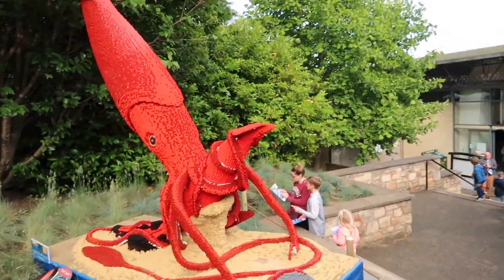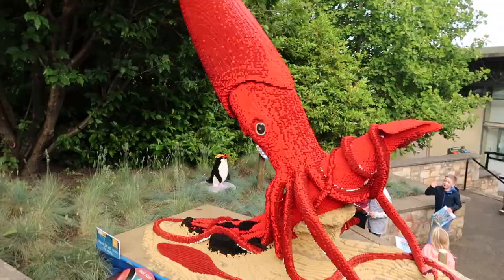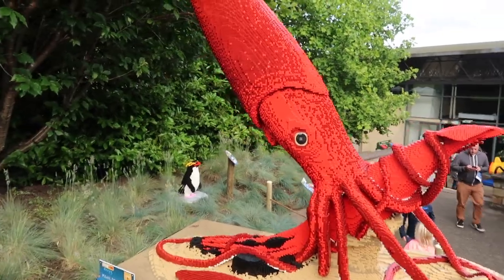This one's a giant squid which was built by four people and took 300 hours to build, and there's a little penguin behind it which we're hopefully going to see more of on our adventure.